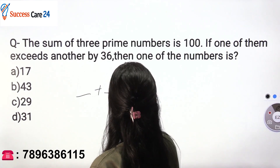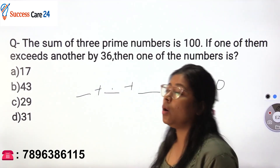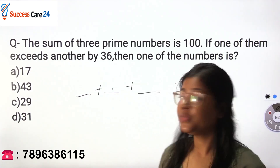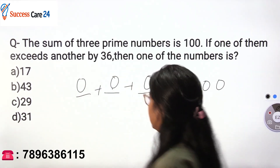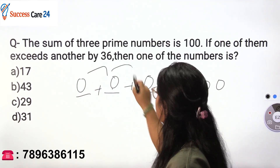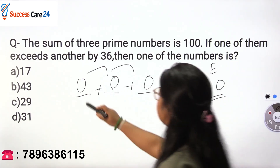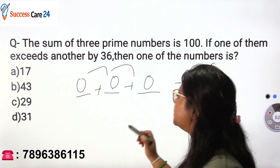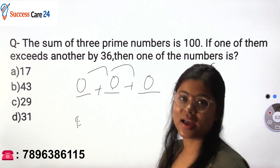The summation of these three prime numbers is 100. Now, all prime numbers except 2 are odd. If you take three odd numbers, three odd numbers cannot sum up to an even number — and 100 is an even number. So three odd numbers cannot sum up to an even number, which means one of the numbers must be even.